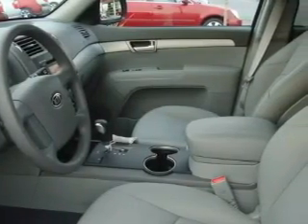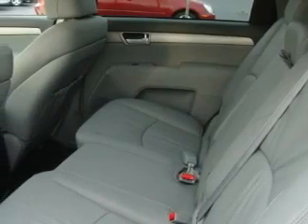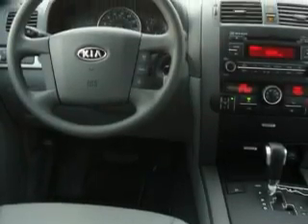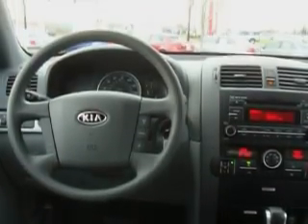Complementing this crossover's contemporary styling is a stunning array of desirable features, which include a power driver's seat, power windows, a CD player, three-point rear seatbelts, interval windshield wipers, and this automobile's stylish design always looks great.